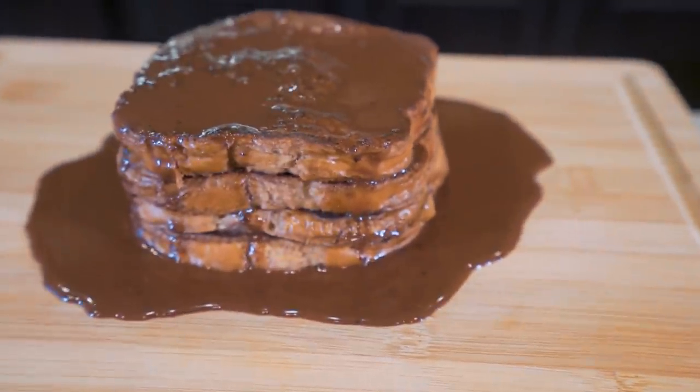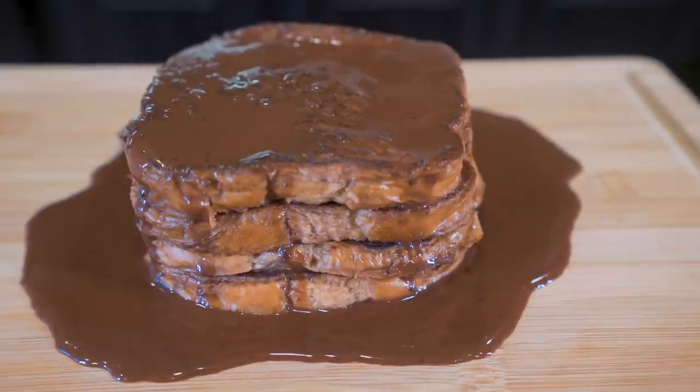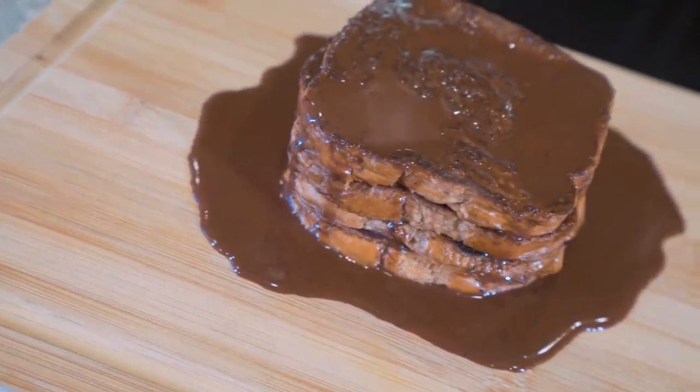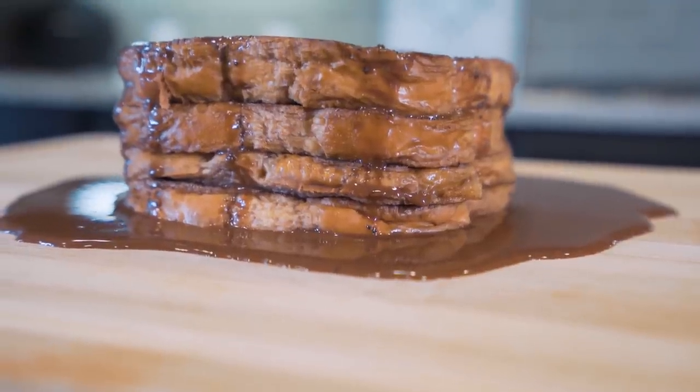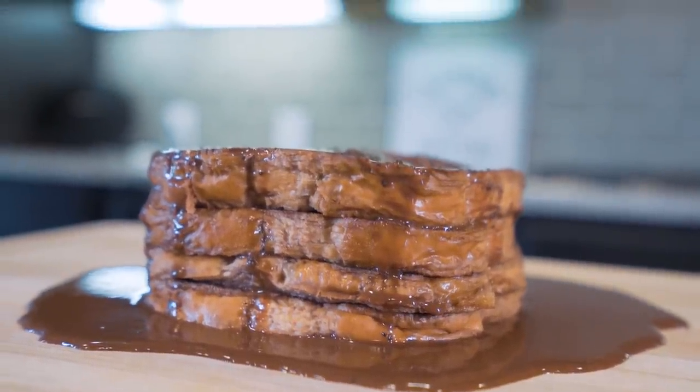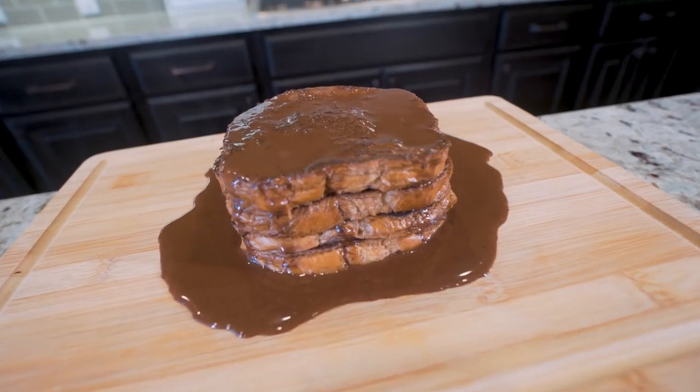Everything you love about classic French toast, yet we've infused it with chocolate flavor and added even more chocolate on top. If you're the type of person that isn't turned off by a little bit of chocolate at 8 o'clock in the morning, then look no further than this video. Because I'm telling you, it just might change your life.